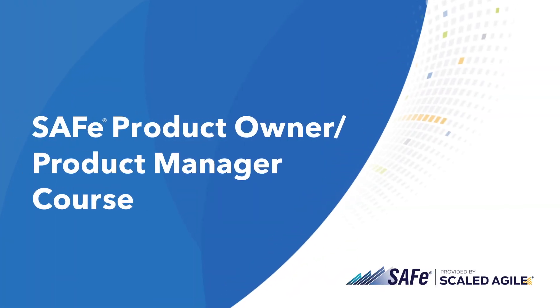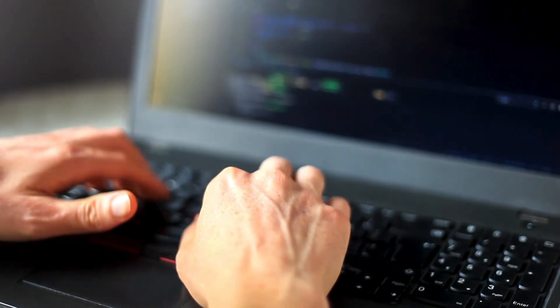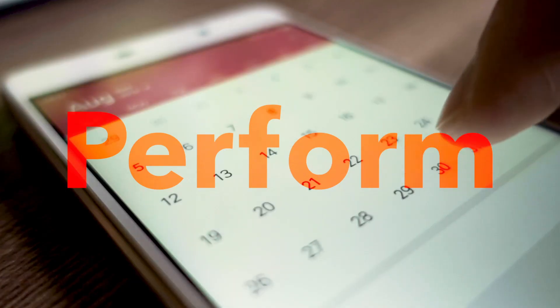Want to find out how product owners and product managers can work better together to drive value delivery? Explore that and more in the SAFe Product Owner Product Manager course. You'll dive into the tactical responsibilities of those roles in the Agile Release Train and discover how to perform the role of a PO and PM on a daily basis.